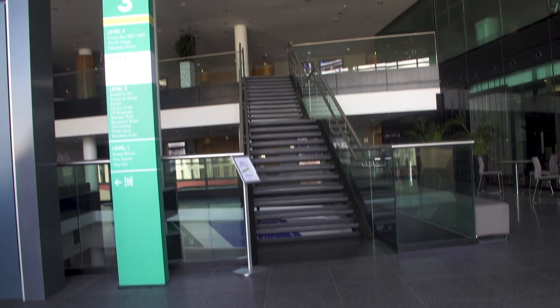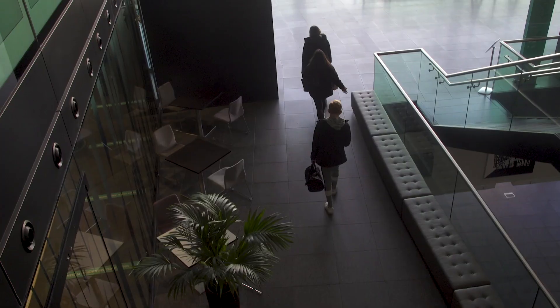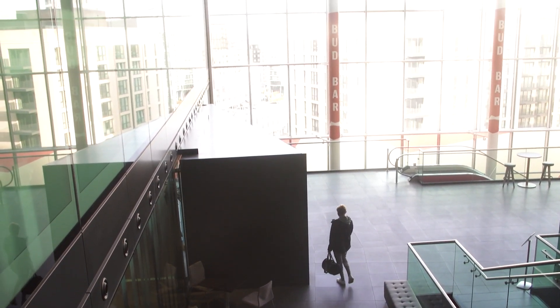Welcome to Level 3 in Wembley Stadium. This is where our students will come up and find their boxes where they will study. They will also come here to the staircase up to Level 4, where they will find their study spaces and also where the headquarters for the FA are located.